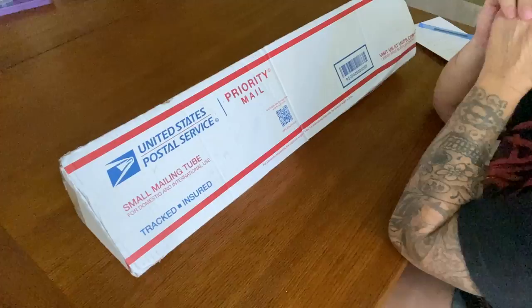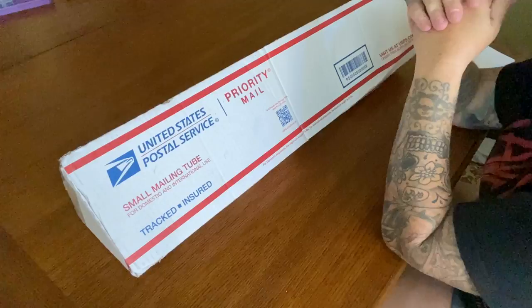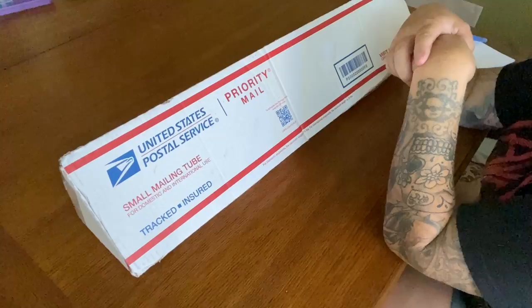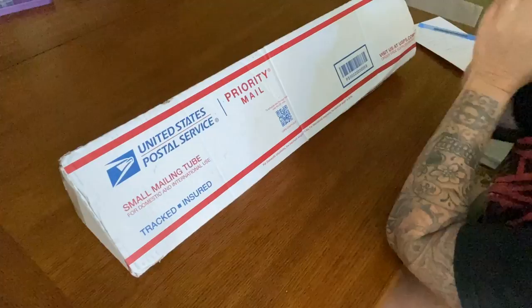Today we have an unboxing, a very special one actually. But before I get into it, I just want to apologize if I sound a little nasally or sniffy. I think I'm coming down with a cold. I had to go to the mall to take Bella school clothes shopping, so even with a mask I'm sure people's germs got all over me. Anyway, you didn't come here to hear about my cold, so let's get into this.